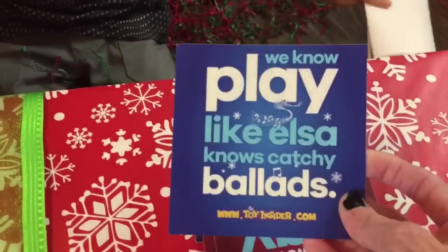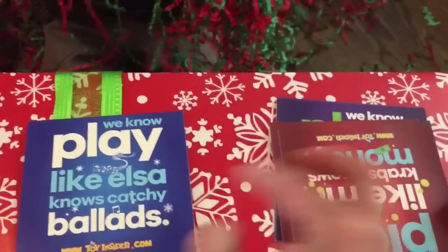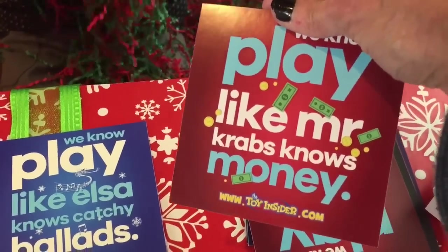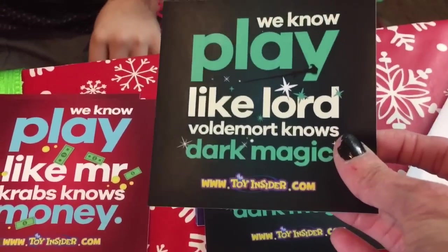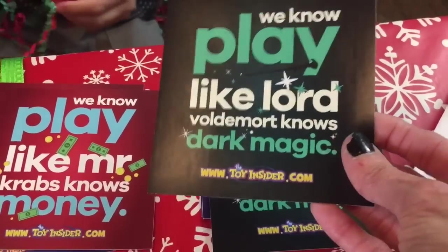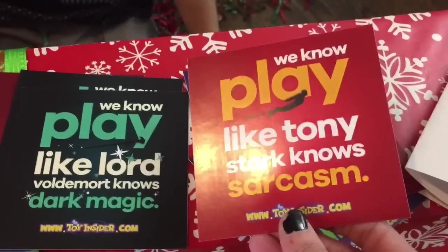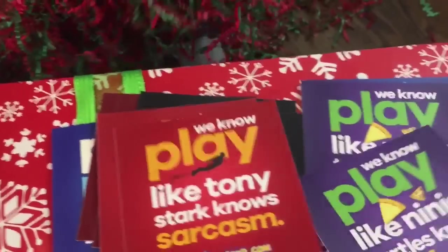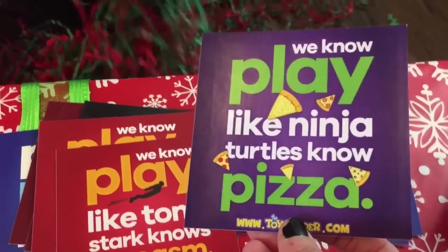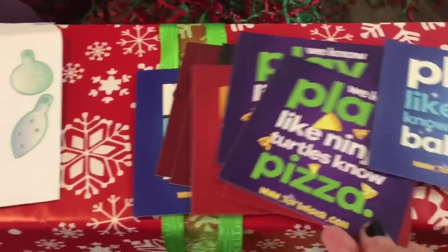And look at all the cards that they sent. This is so cool. We know play like Elsa knows catchy ballads. Play like Mr. Krabs knows money. We know play like Lord Voldemort knows dark magic. We know play like Tony Stark knows dark magic. We know play like Ninja Turtles knows pizza! That's awesome! And then the Elsa one again. Very, very cool.